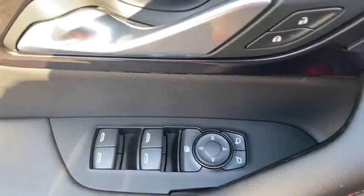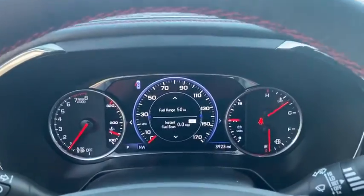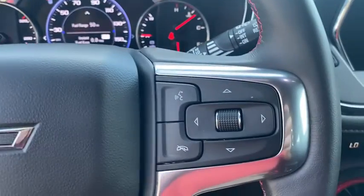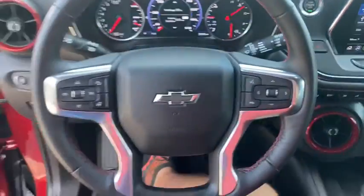Remote engine start, leather-wrapped steering wheel, Bluetooth, adjustable steering wheel, cruise control, keyless start, auto-dimming rear-view mirror, floor mats, aluminum wheels, four-wheel disc brakes, and climate control.